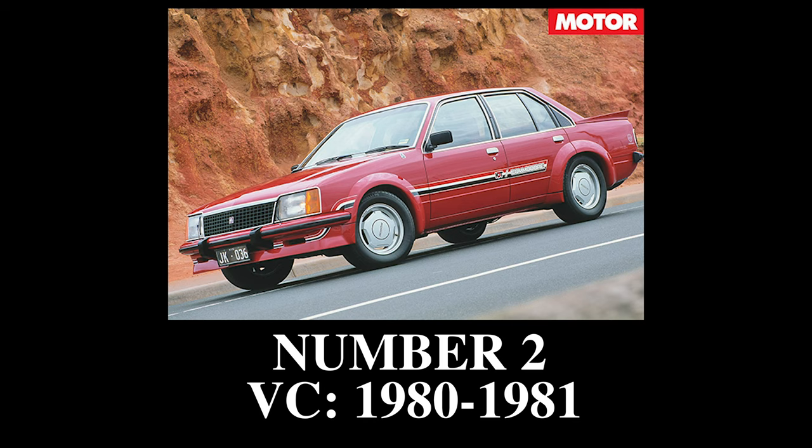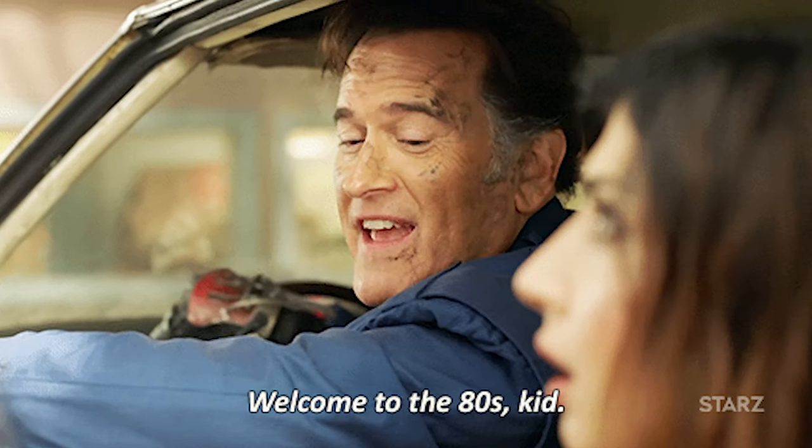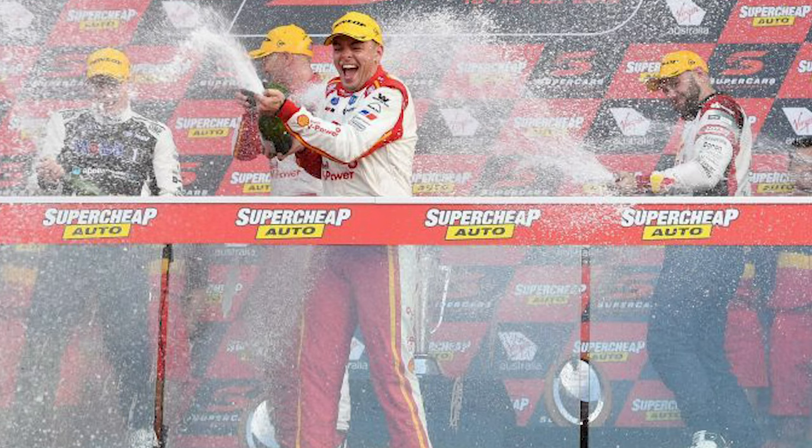Number 2: the VC Commodore — the Bathurst winner. This was the Commodore that started the Bathurst legacy. In 1980, Peter Brock and Jim Richards drove a VC to the first ever Bathurst win for the Commodore.